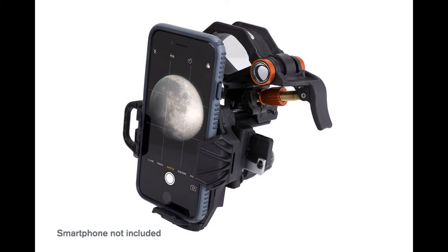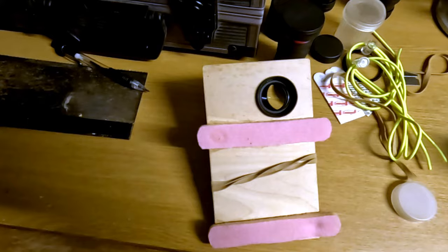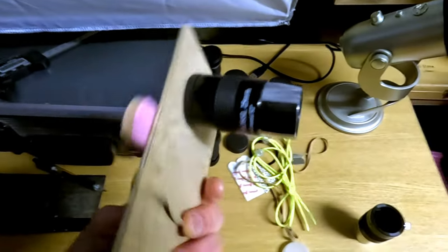I'll pop a link in the description for a good off-the-shelf adapter, or alternatively if you have a garage full of random stuff like I do, you can cobble something together. Here's one I made out of a piece of plywood, two padded strips from a child's cycle helmet — don't worry, she's got a new one — and an elastic band.